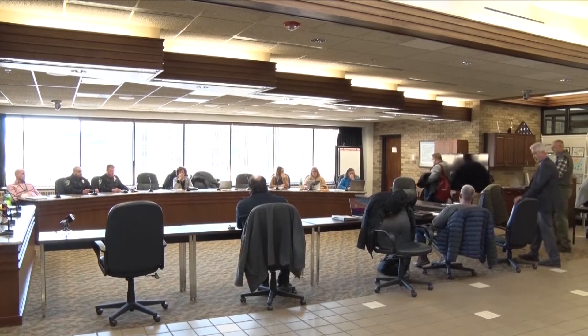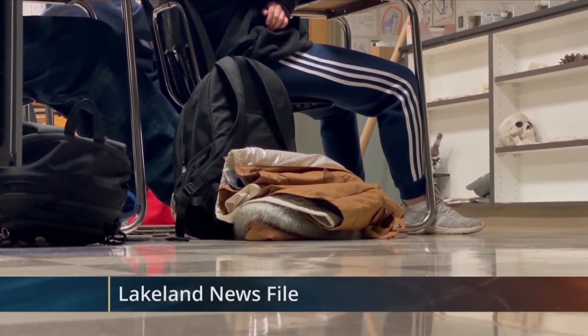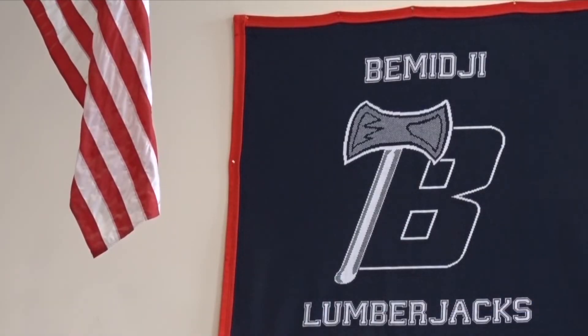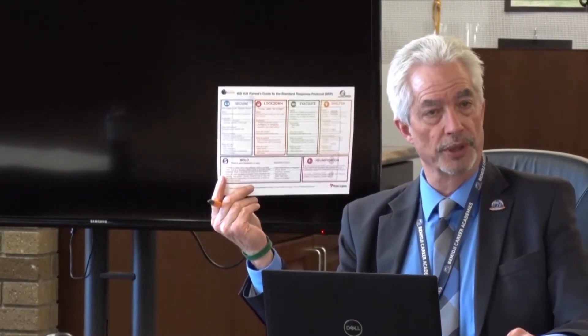Missy gave a presentation in the auditorium of the high school for all of our staff, letting the staff know what we were about to begin doing. Then during the first month of school, we went around training the staff on all of this. The staff was then prepared so they could begin doing drills with students. We need at least five drills a year, so they've been picking some of these terminologies and scenarios and doing drills on those.